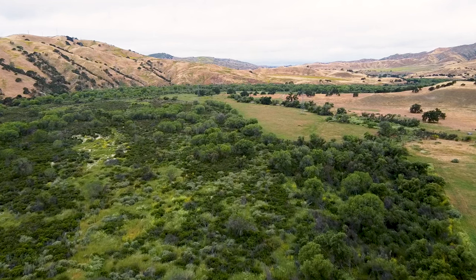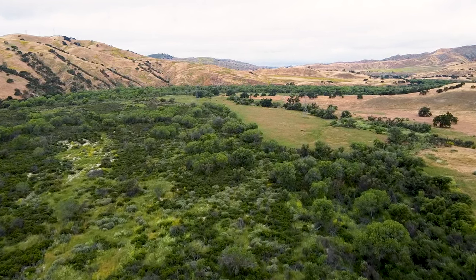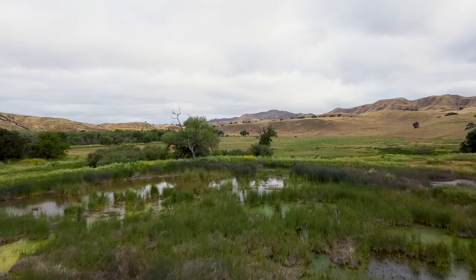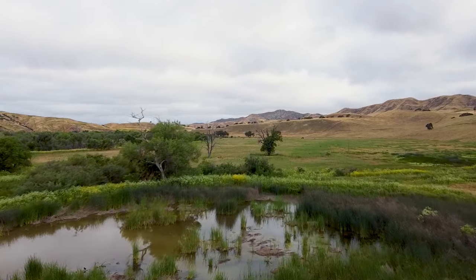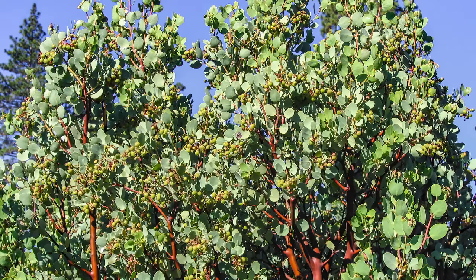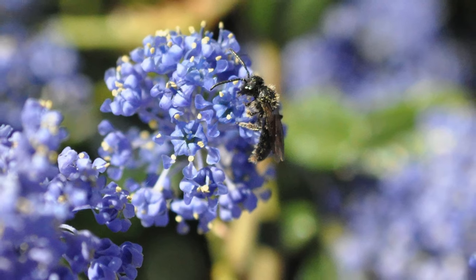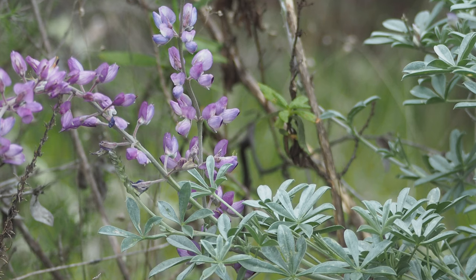One of the things that's been really exciting is seeing a large number of native plants returning to the site, which are often very beneficial to the native insects in this area. We've gotten to a point that the ecosystem health is kind of self-generating. Some of the native plants we have growing here are manzanita, coyote brush, ceanothus, California fuchsia, chaparral honeysuckle, and silver lupine.